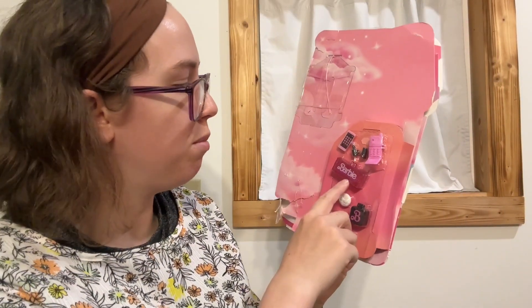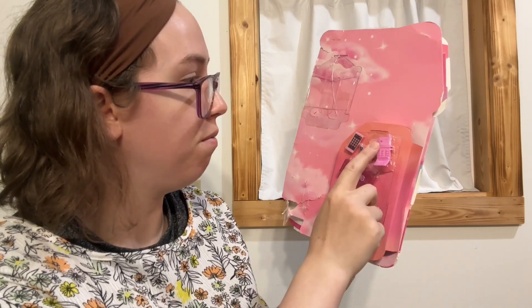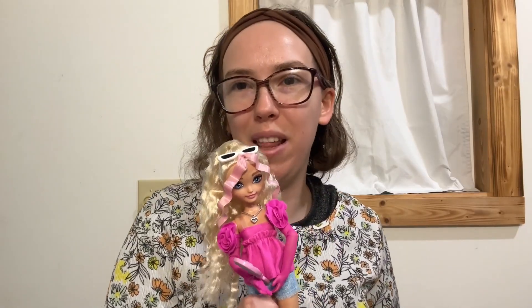These are the stuff she comes with. So she comes with a hair dryer and some makeup, a cell phone, another phone. And there's three other girls to collect. I highly recommend this doll.